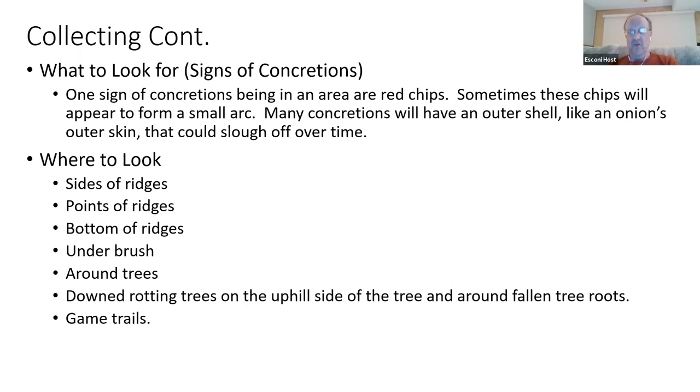Always look at downed trees — when they're blown over, the roots pull the shale and clay up and you might find things there. Also, burrowing animals can expose concretions, though be careful if you smell something. I found five concretions just going through the tailings of some critter making its home. Game trails are also very useful — deer feet press down on the shale and clay, gradually eroding it. I've seen deer paths over a foot deep from frequent use.